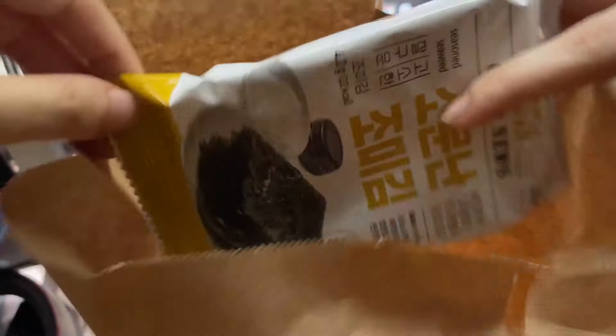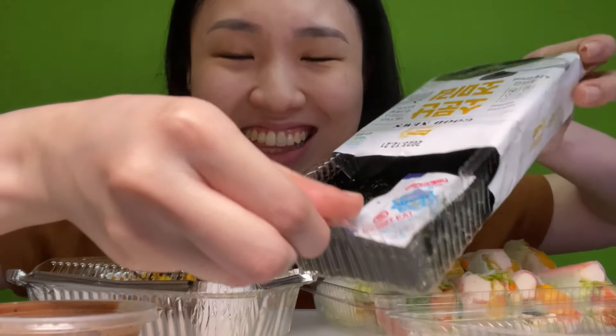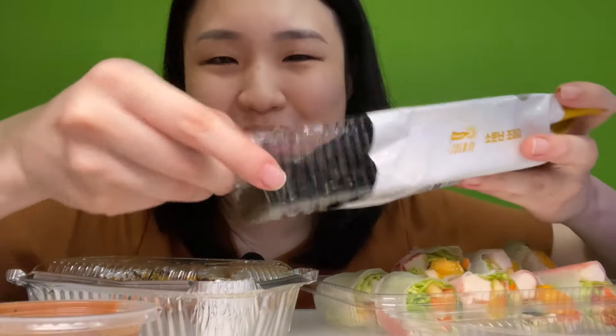We have some seaweed and some spring rolls — healthy. Some scissors for a cleaner cut. There we go. We're going to take this out, and there's your seaweed. Of course, we're not going to eat the packaging.